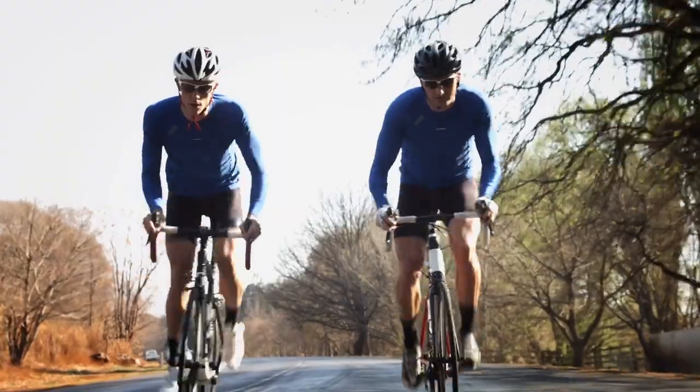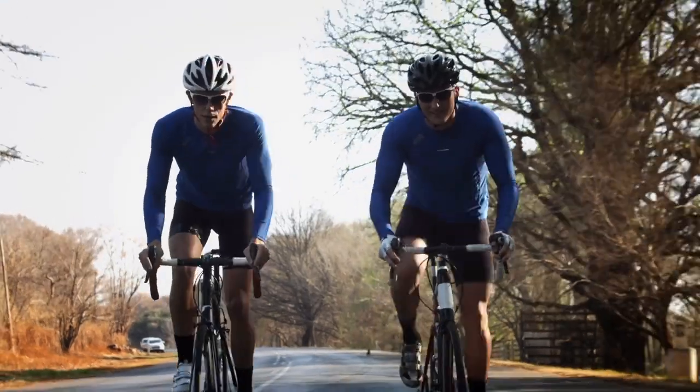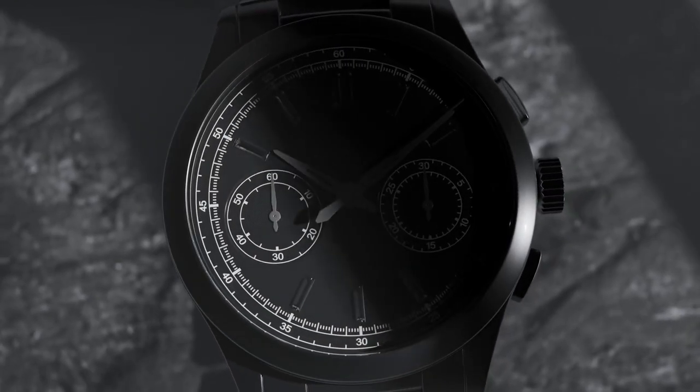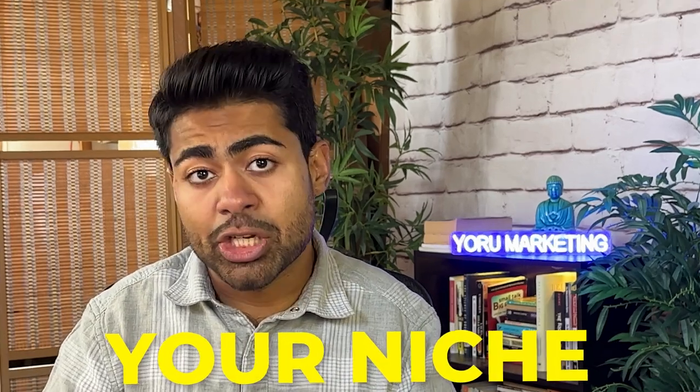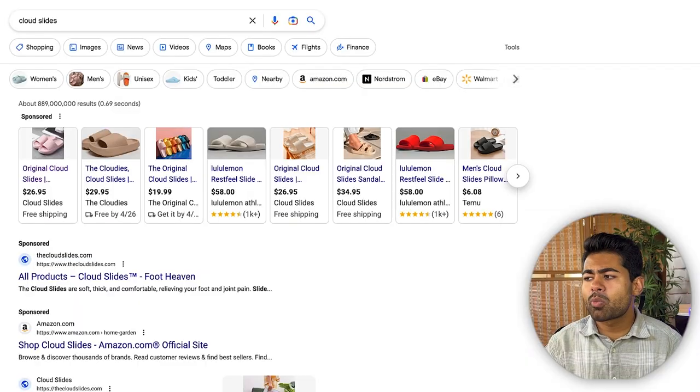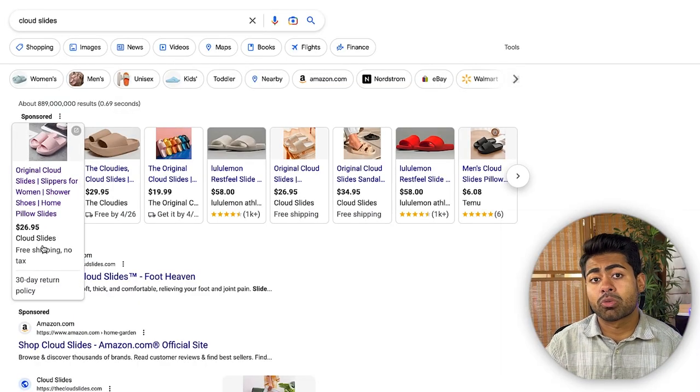For your Google Ads campaigns to do anywhere close to these kinds of numbers, you need to start with your landing page — get it appropriately set up for your ideal audience and customer. This depends on what niche you're in. If you're in a more outdoorsy, rugged niche, it's fine to use dark colors. You should not be copying other brands that aren't in your niche; it should be based on incoming data and common sense. That's where Cloud Slides goes right.